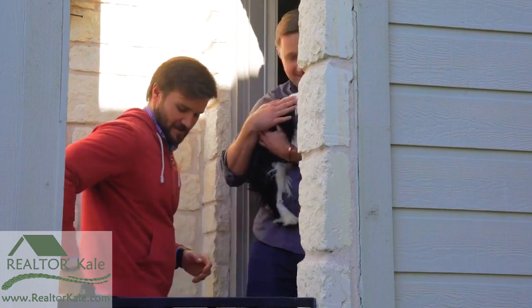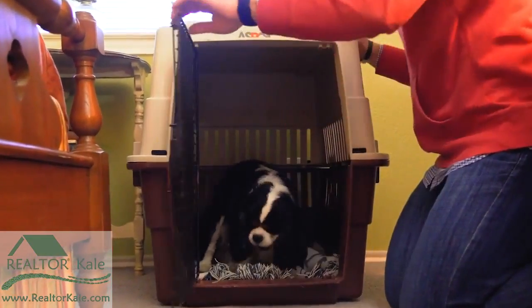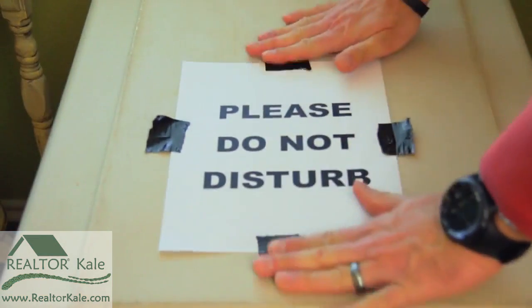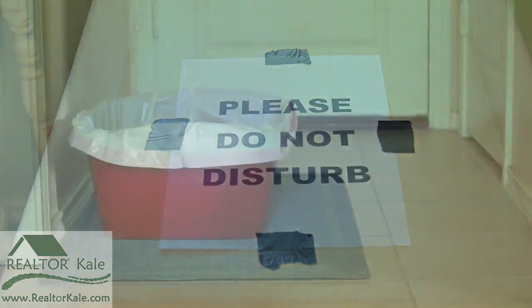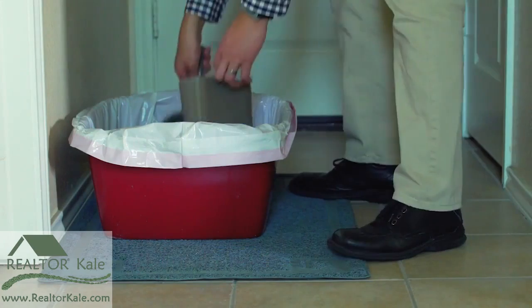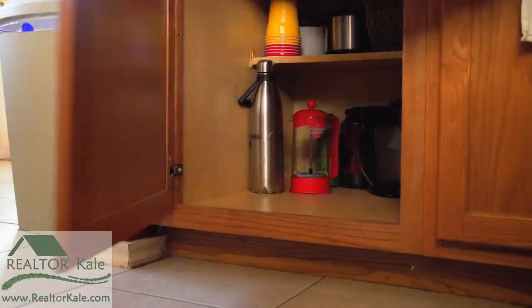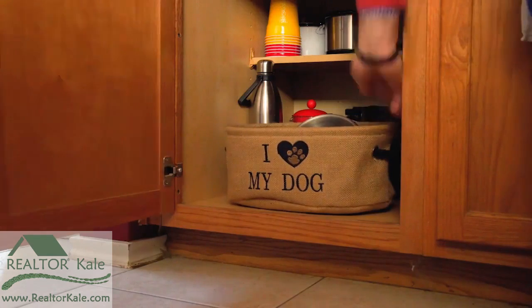If none of those options are possible, try to minimize the pet's presence. Place them in a carrier and attach a note informing buyers not to disturb them. Keep litter boxes out of sight and impeccably clean.